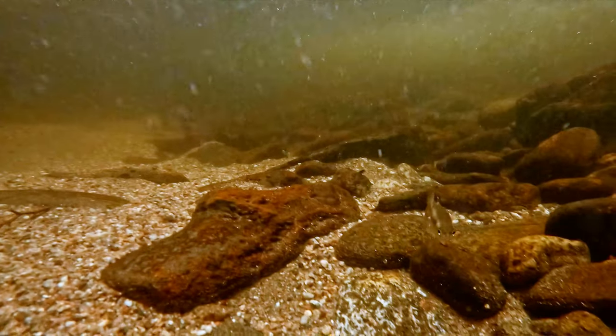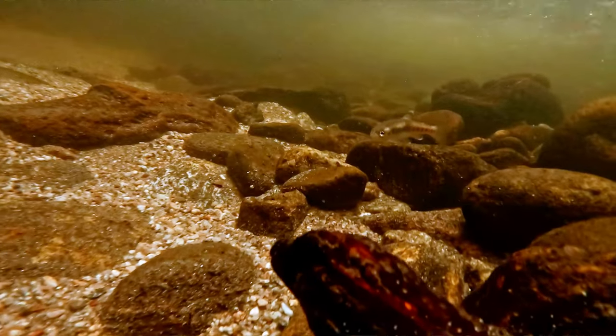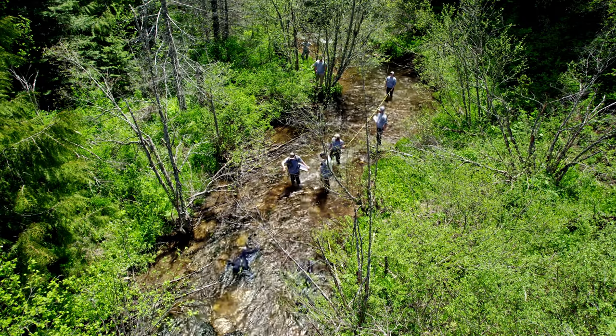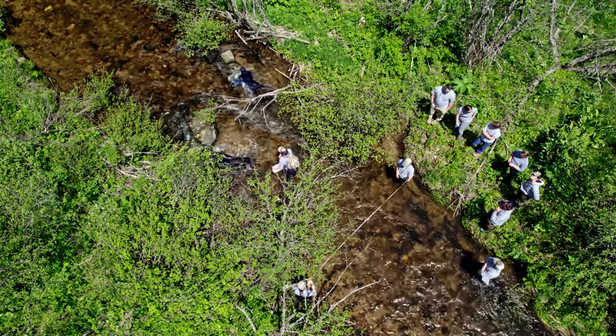On large streams, snorkelers space out evenly from shore to shore and work slowly upstream. Each snorkeler is responsible for counting fish in their lane while also trying to remain in line with the adjacent snorkelers. The crews also collect physical data about the transect and habitat for each site.